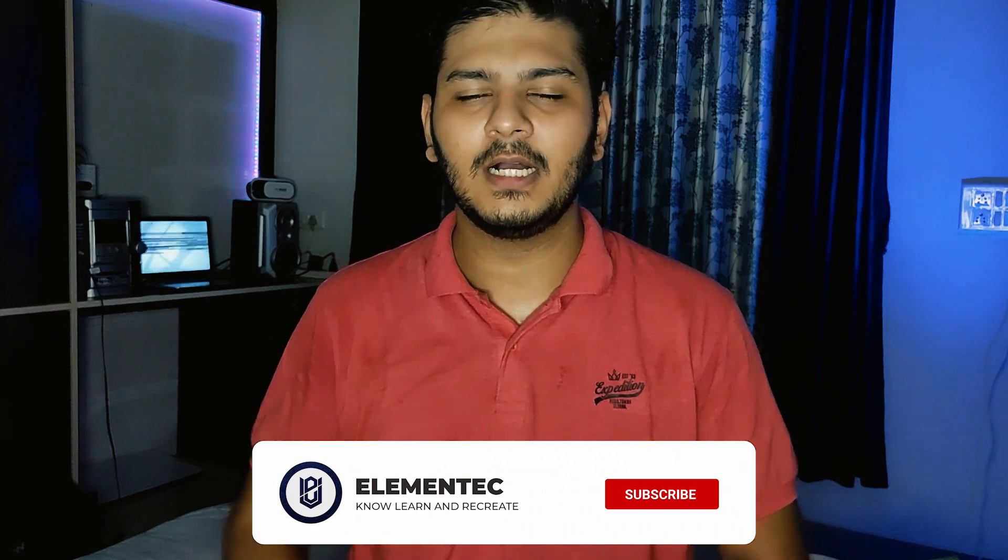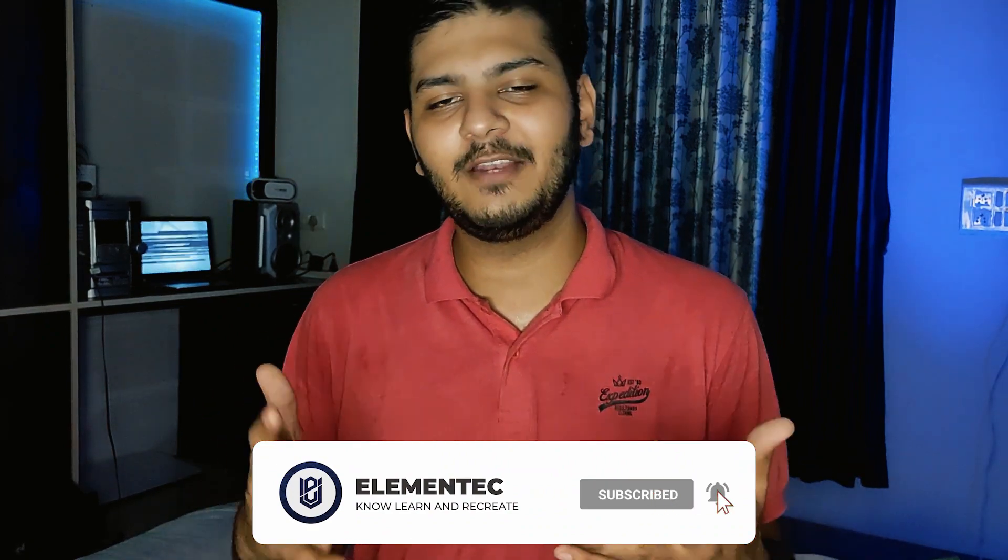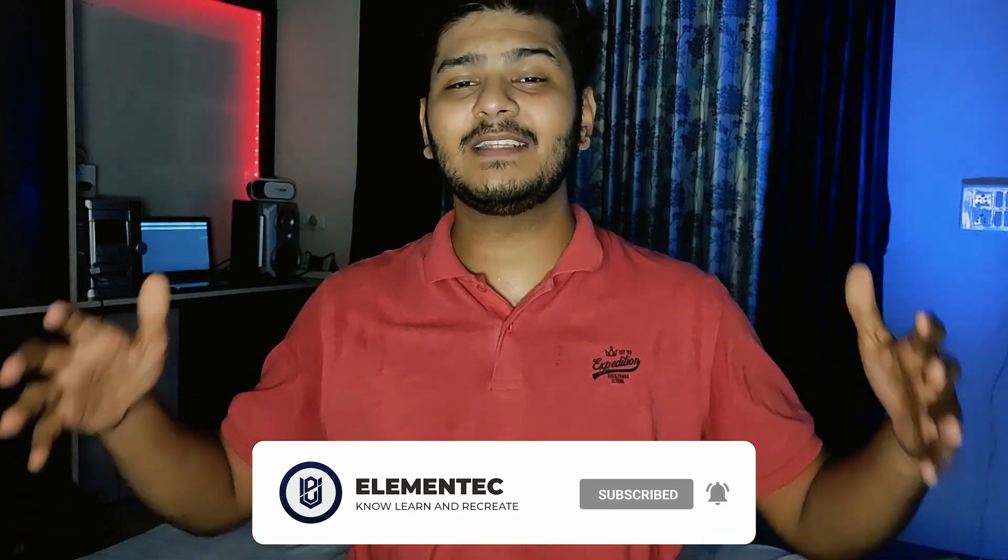So that's it for today's video guys. If you liked this video, please like and share it, because a lot of people don't know about this. Also subscribe to my channel for more such information. Thank you for watching this video, this is me Deja signing off — you are watching Element Tech, and I will meet you in the next one.